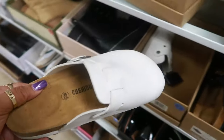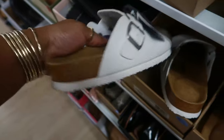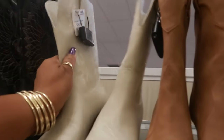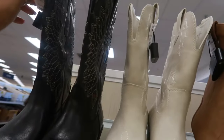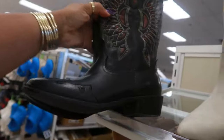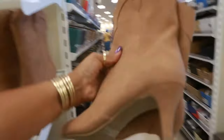You got some white ones down here too. Cushionaire. These are $30. $35 for these boots. This one is $40. And the brown pair, $35.